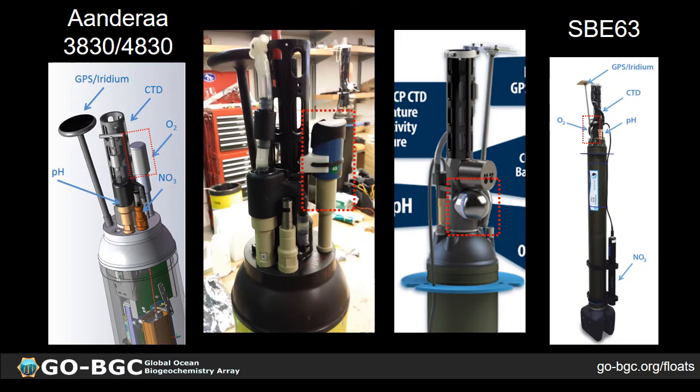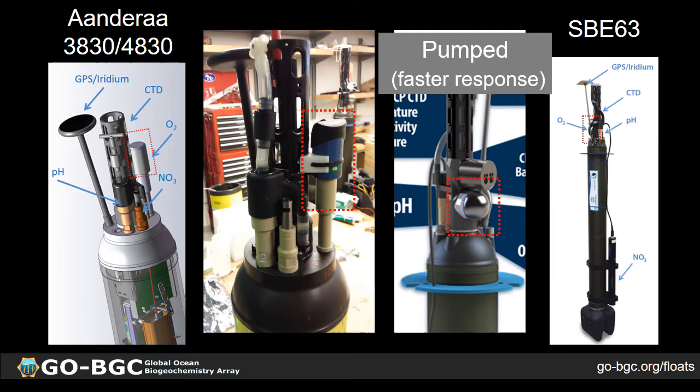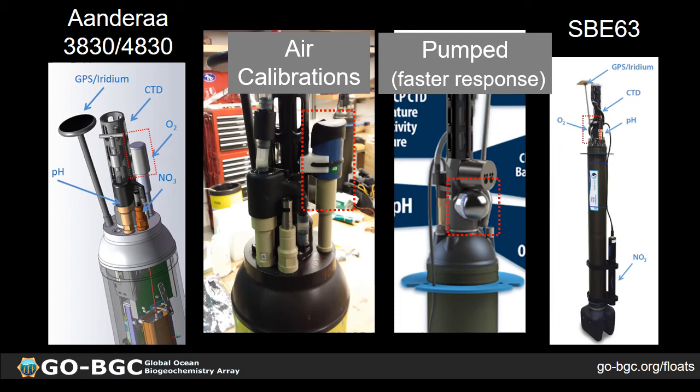The main difference between the two sensors is that the Aanderaa on the left is exposed to the environment, whereas the Seabird 63 is integrated into the pump flow stream of the CTD. This allows the Seabird 63 to have a faster response time relative to the Aanderaa. However, since it's in the pump flow stream, it doesn't get exposed to air once the float surfaces. So only the Aanderaa is currently capable of doing air calibrations. These are the two main differences between the two sensor models.